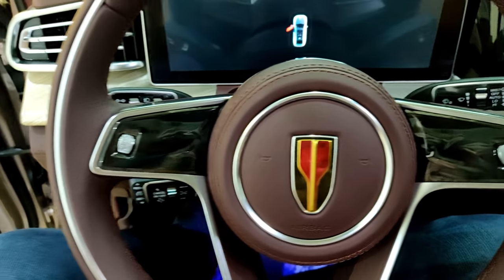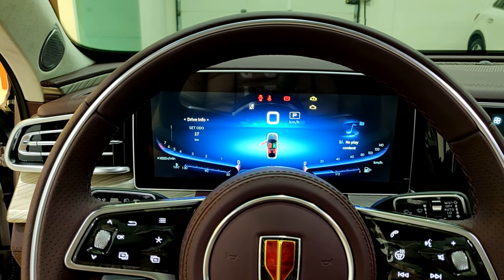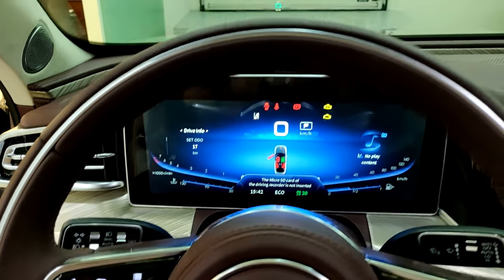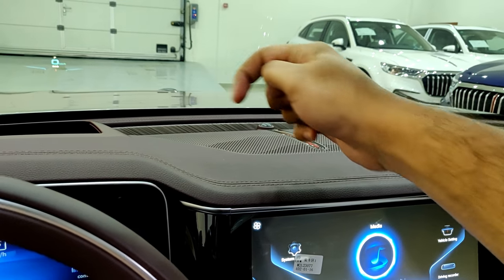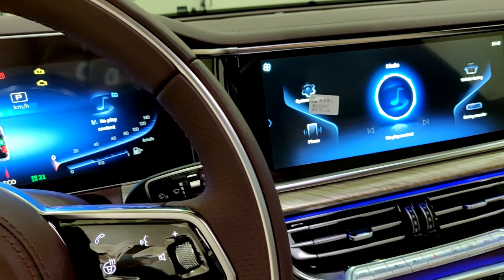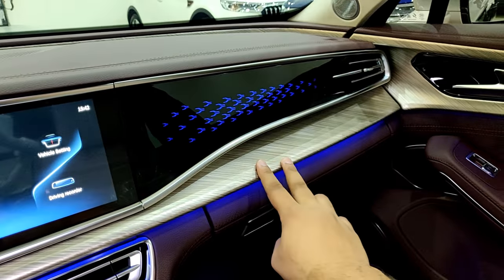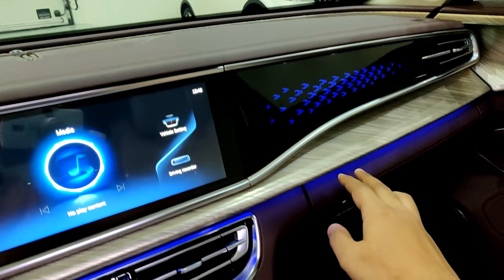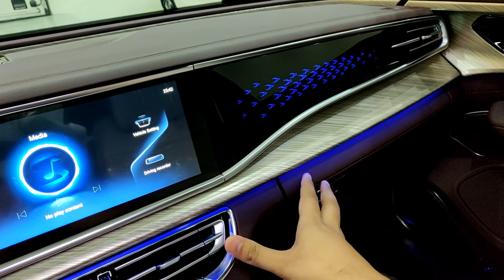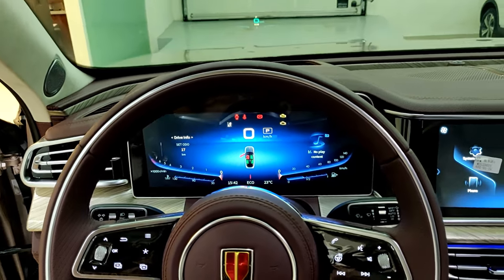Now seated inside the HongQi H9, let me turn on the car first — you have your start-stop button here. With all systems on, quality is pretty good: soft-touch material throughout, speakers with the red line continuing from the hood, and nice soft-touch plastics that don't feel too hard. There's a trim that continues from the door all the way across the dashboard, with some piano black featuring integrated LED elements that correspond with the ambient lighting system.